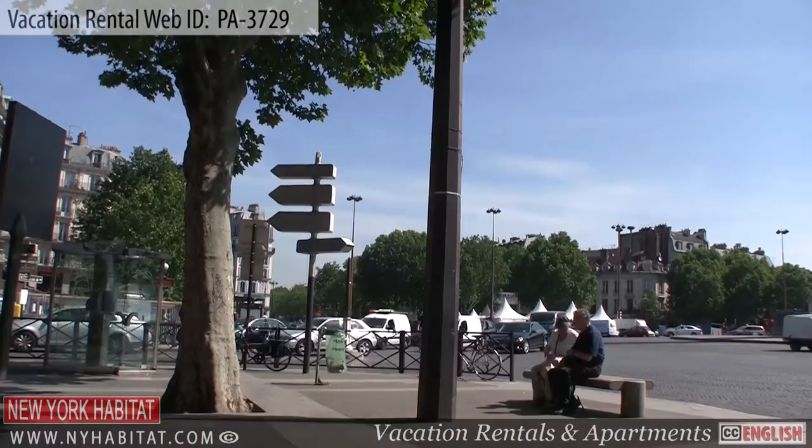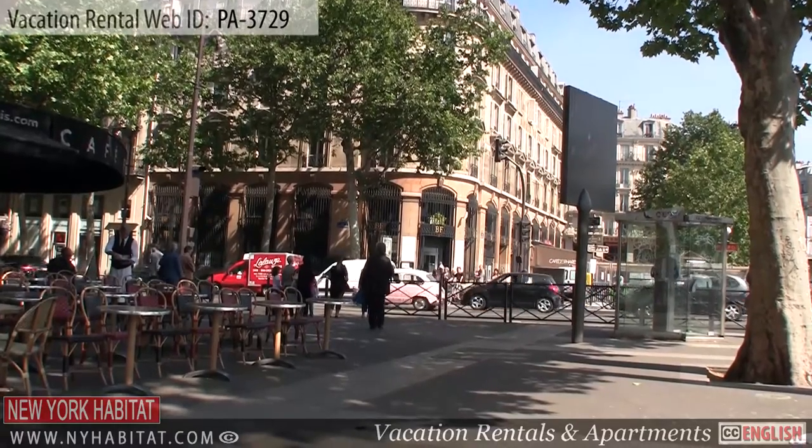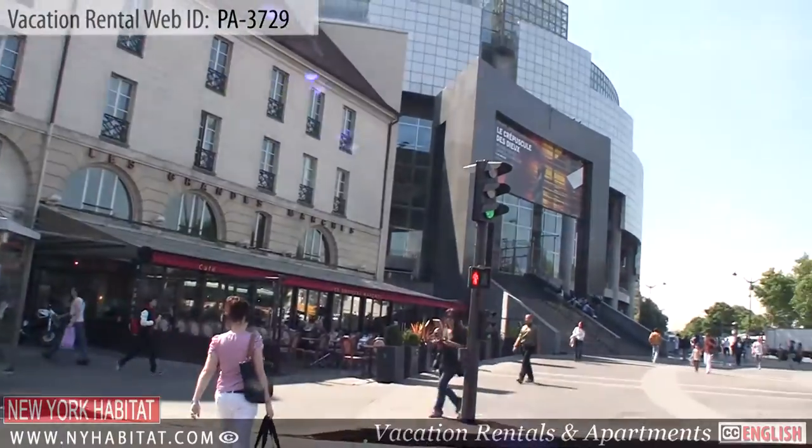Exploring the neighborhood, you'll want to check out La Place de la Bastille — a well-known square in Paris where the famous Bastille prison once stood. Place de la Bastille is currently home to the Bastille Opera House.